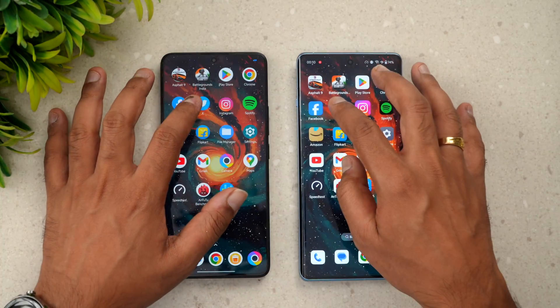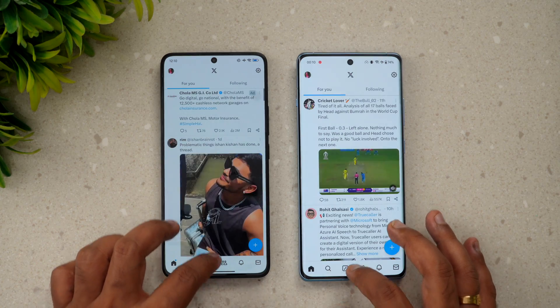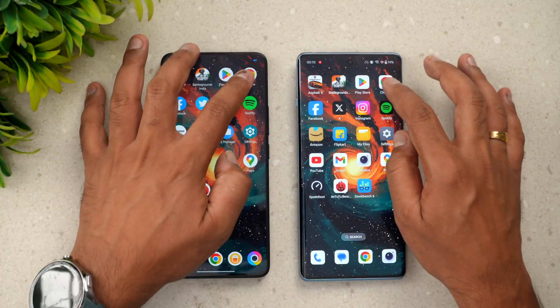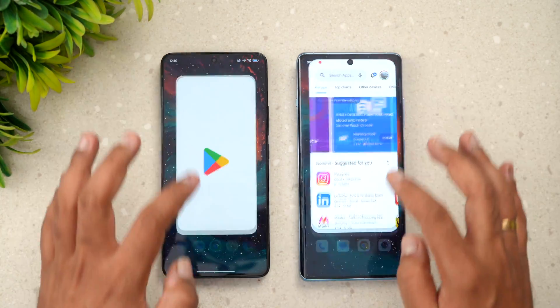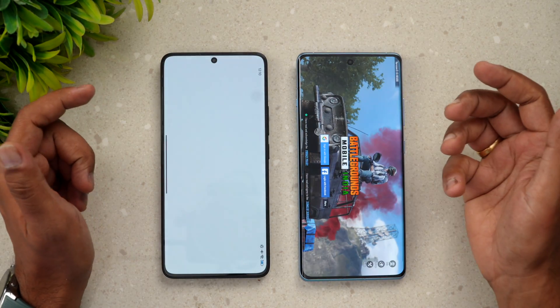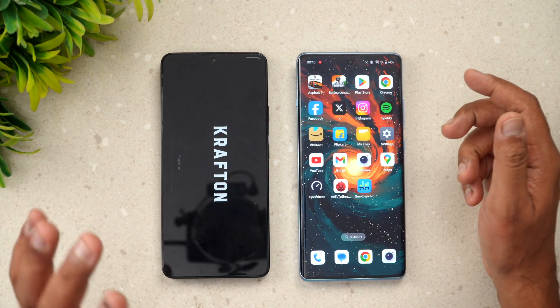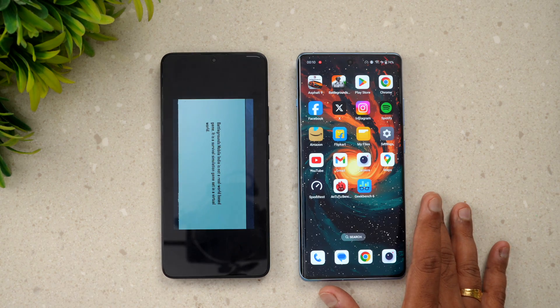As of now, all apps are remaining in memory — File Manager, Flipkart, Amazon, Spotify, Instagram. Twitter has been reloaded on the Poco F6. Facebook and Chrome are available in memory. Play Store has reloaded on the Poco F6. BGMI has been reloaded on the Poco F6 while it's still available in memory on the OnePlus 12R.